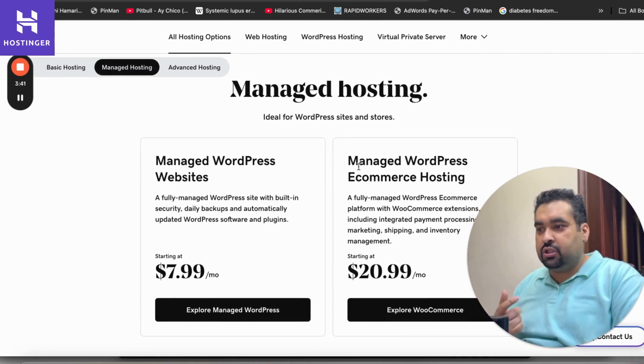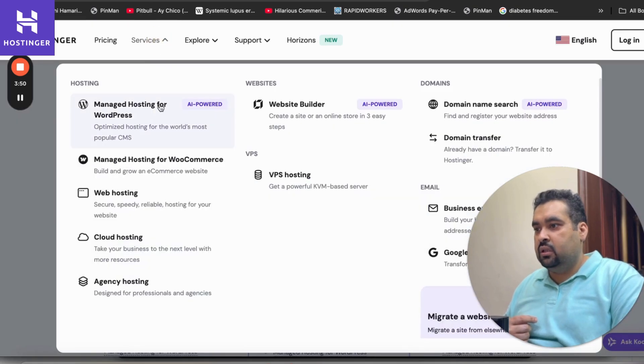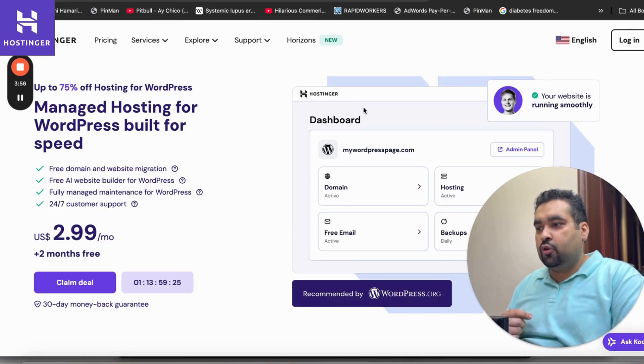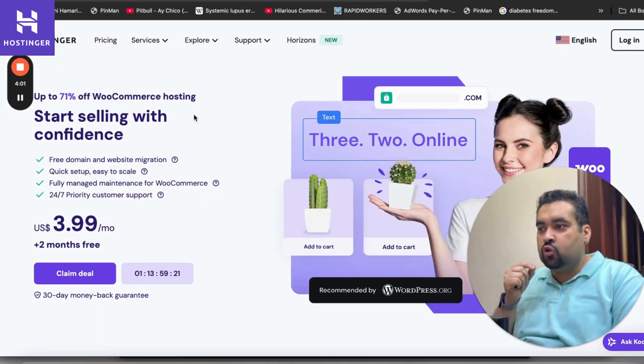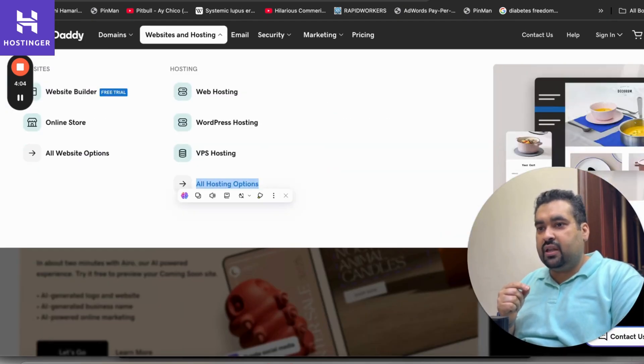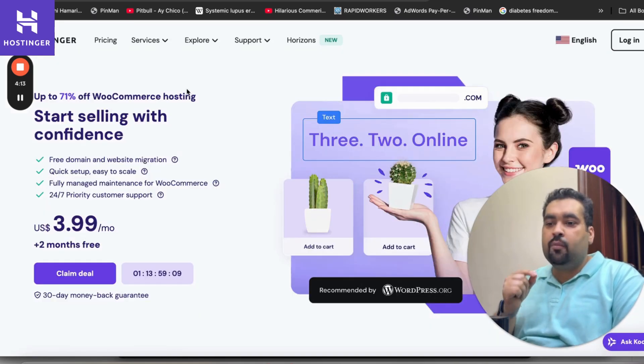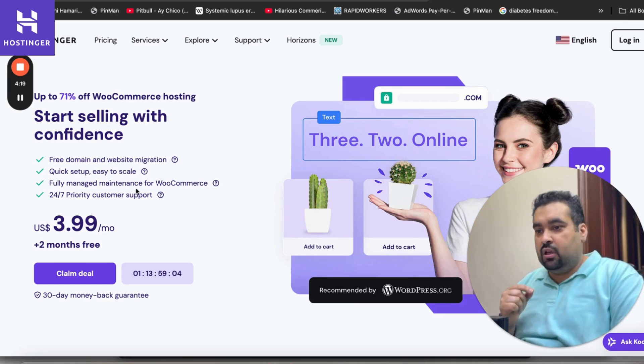For managed hosting, GoDaddy's WordPress website starts at $7.99 and WordPress e-commerce starts at $20.99. With Hostinger, WordPress hosting also starts from $2.99 and WooCommerce hosting starts at $3.99. WooCommerce is the plugin used within WordPress hosting to make it an e-commerce site. Hostinger's WooCommerce plan starts at $3.99, compared to GoDaddy's WordPress e-commerce at $20.99.